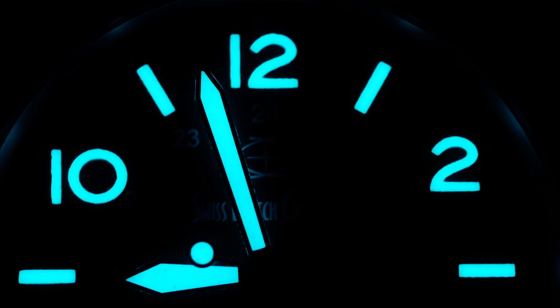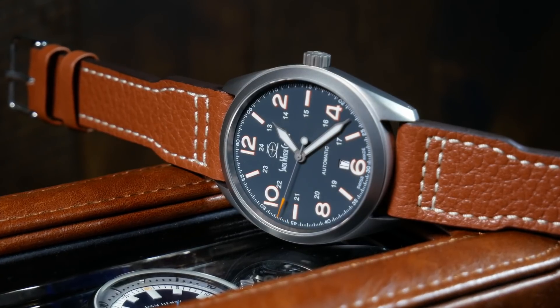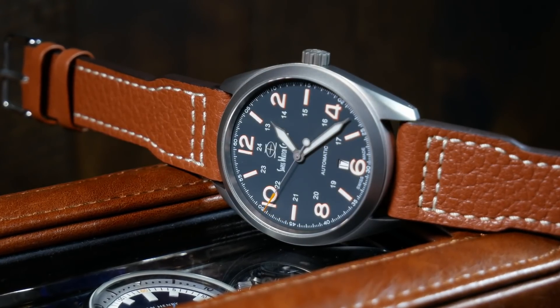Swiss Watch Company also went a little crazy when it came to the lume, adding 20 layers — and I repeat, 20 layers — of X1-grade Swiss SuperLuminova to this thing, giving this field watch a crazy amount of luminescence at night, one that I think surpasses most divers out there. All of this comes in at a price of $430. There's a reason these things sell out almost as soon as they come back in stock. It's honestly one of the best World War II-style field watches out there, and even though I'm a pretty big Hamilton fan, I'd easily recommend this over a standard Khaki any day.